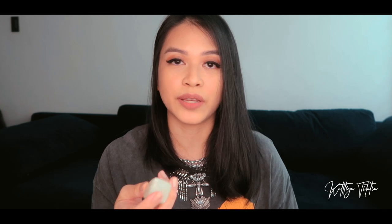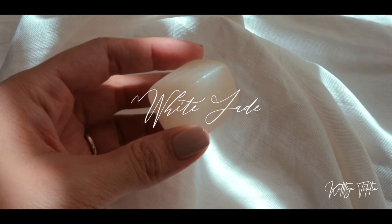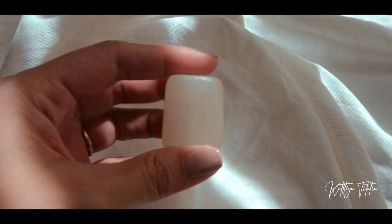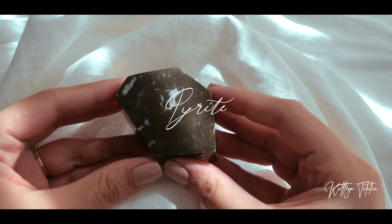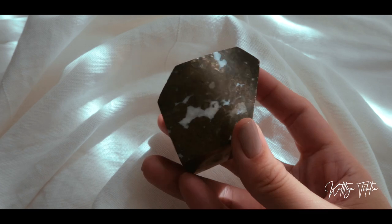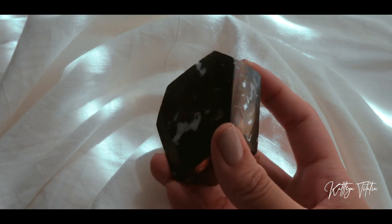I also got this white jade from Curious Cat PH — a very huge cube. And I was able to come across this from Seven Crystals PH — this is a pyrite free form. Pyrite is also known as fool's gold. It's a very heavy piece.